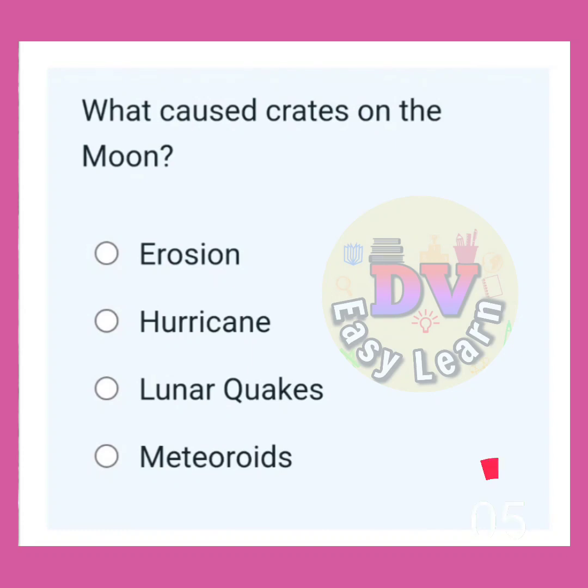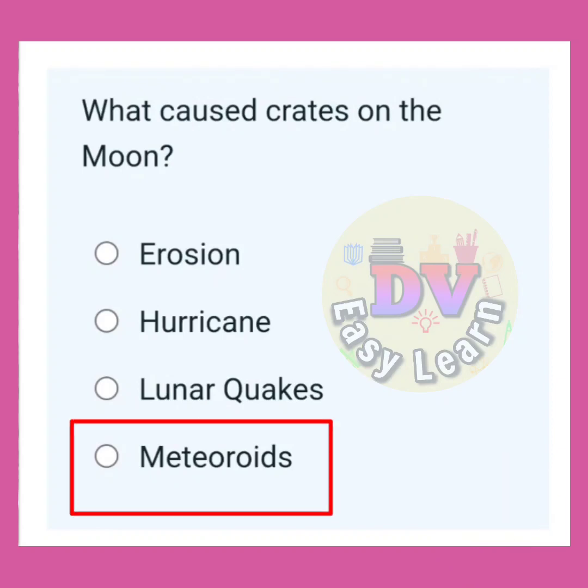What caused craters on the moon? Correct answer: Meteoroids.